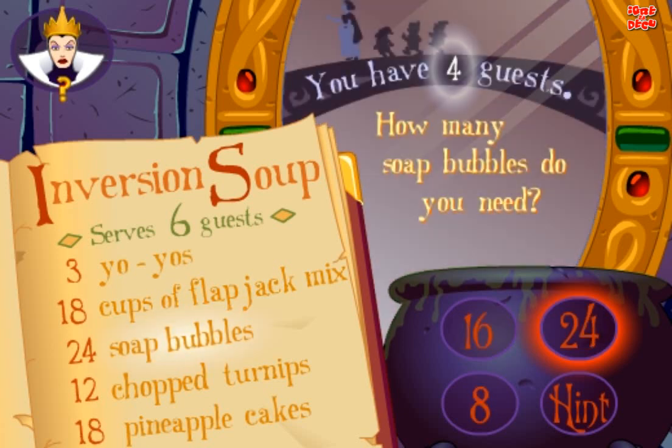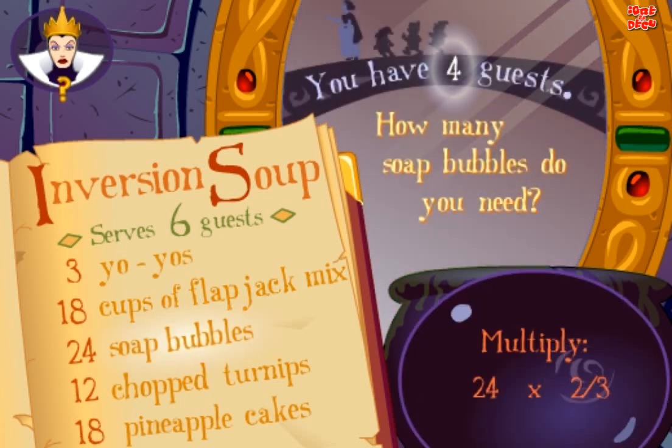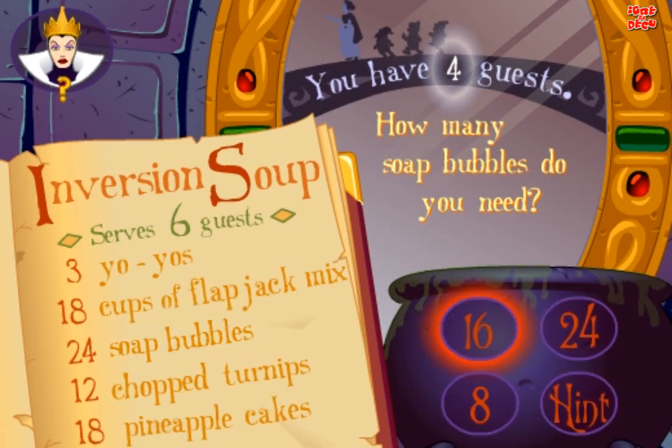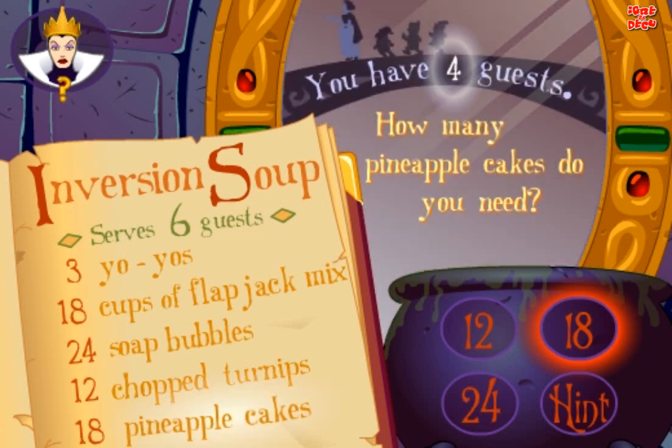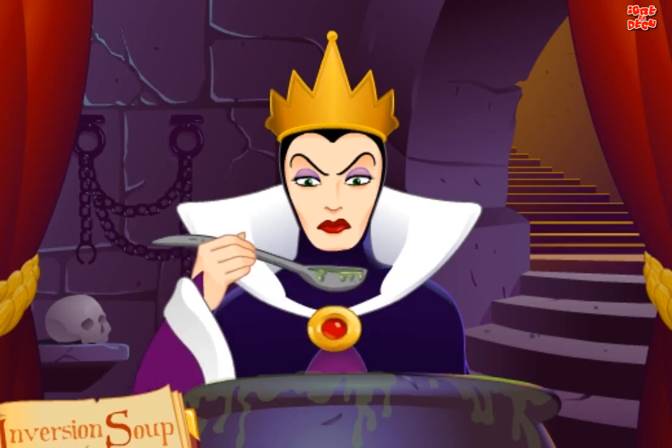How many soap bubbles do you need? Good. How many chopped turnips do you need? Yes. How many pineapple cakes do you need? Good. Excellent.